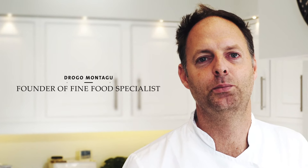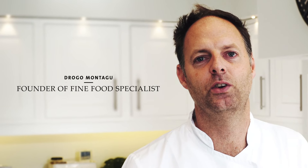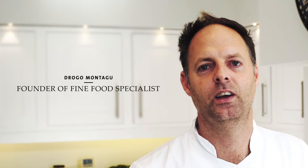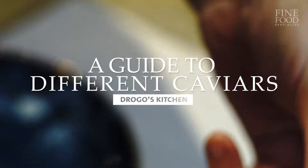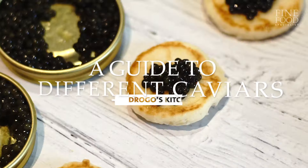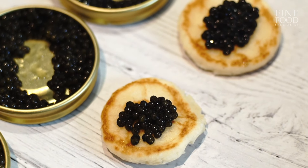My name is Drago, I'm the founder of Fine Food Specialists. Welcome back to another edition of Drago's Kitchen. In this edition, we're going to be looking at caviar and all the different species that we sell on the website.